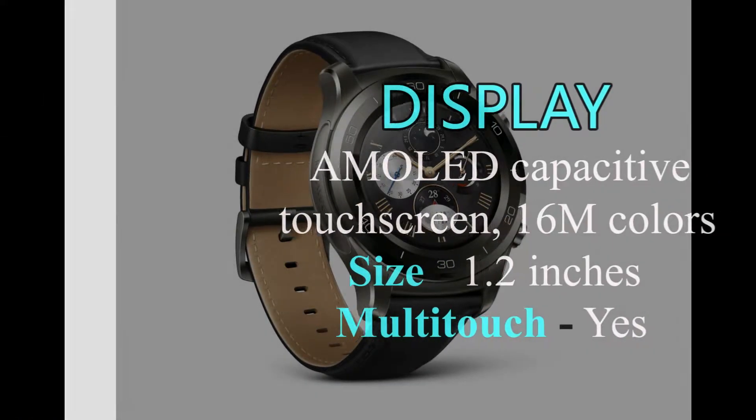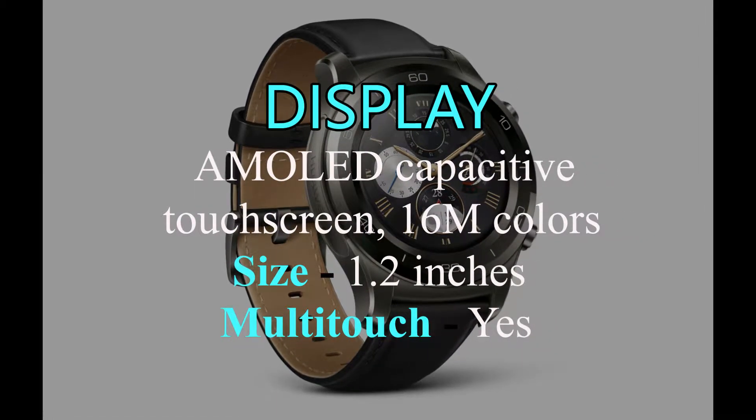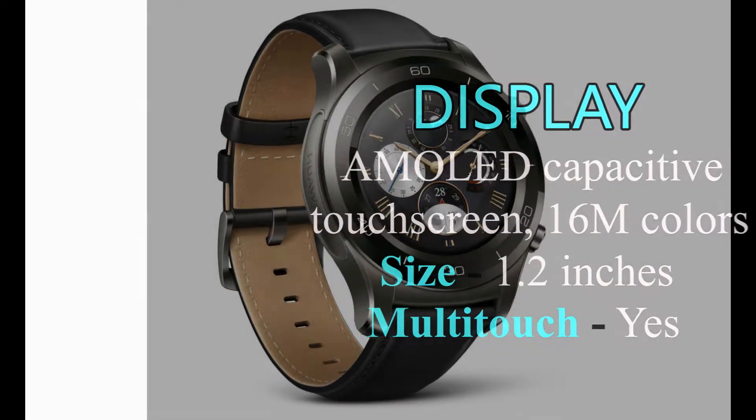Huawei Watch 2 Pro has an AMOLED capacitive touch screen with 16M colors, a 1.2 inch large screen, and also multi-touch.